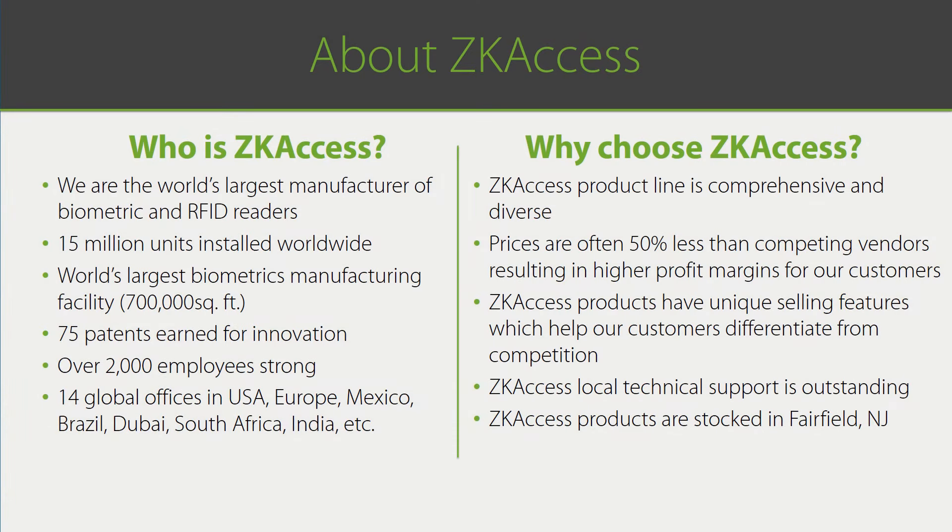Before learning about access control, let's first review who ZK Access is and why you should want to work with us. ZK Access is the world's largest manufacturer of biometric and RFID readers, with an installed base exceeding 15 million units. We have the world's largest biometrics manufacturing facility, over 75 patents, over 2,000 employees, and we operate from over 14 global offices. We are the 800-pound overseas gorilla your customers haven't heard of — at least, not yet.